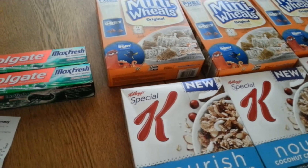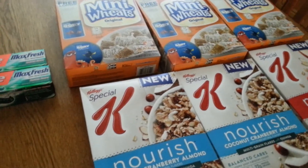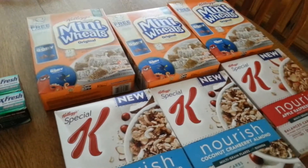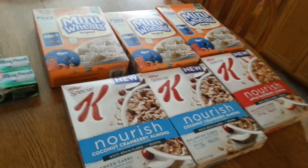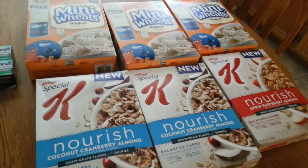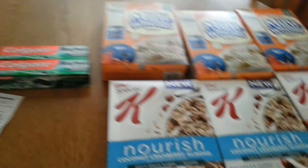After all my coupons, I spent $4 in ExtraBucks, and I paid $2.87 of real money — which was fabulous. That was $2.87 of real money for six boxes of cereal and two of my favorite toothpastes.